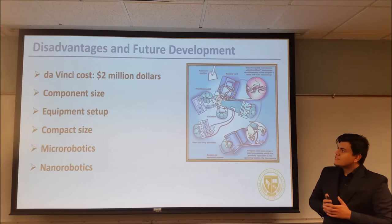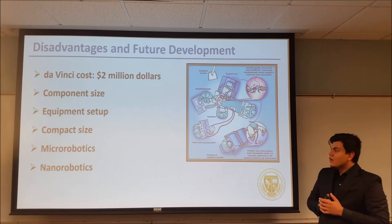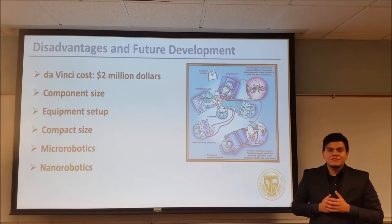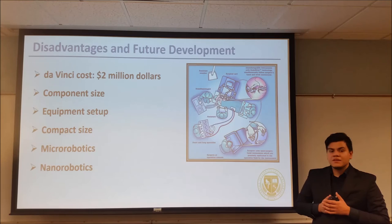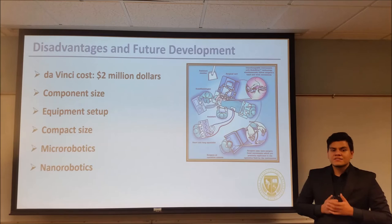Even though this system has been released for 15 years and multiple models have been produced, some disadvantages have been identified. First, the system is too expensive, too big, and complex to set up. Over the last year, traditional methods have caught up to the system and many believe it is not feasible anymore. Suggestions for the system include reducing the size of the equipment, and with advances in micro robotics and nano robotics, the possibility of making smaller and more affordable mechanisms will exist.